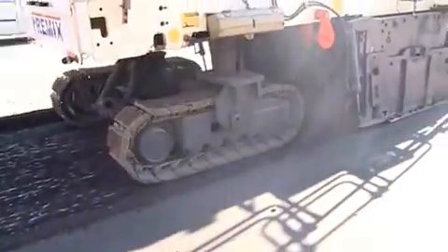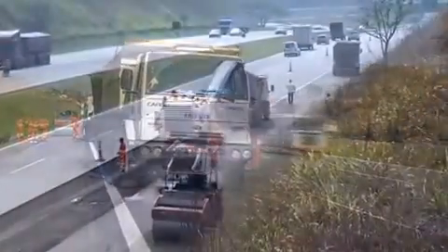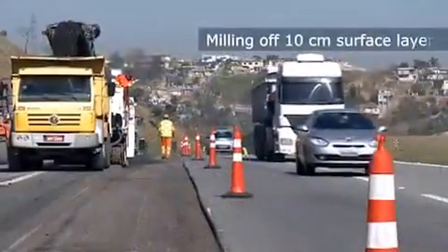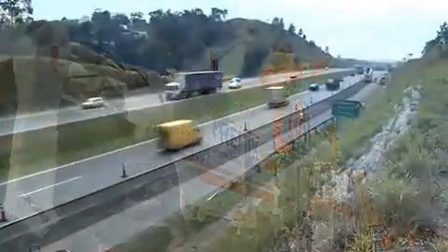Therefore, they decided to rehabilitate the lanes individually in five steps. First, the damaged surface layer is milled off over a stretch of 250 meters. The reclaimed material is temporarily stockpiled close to the site.